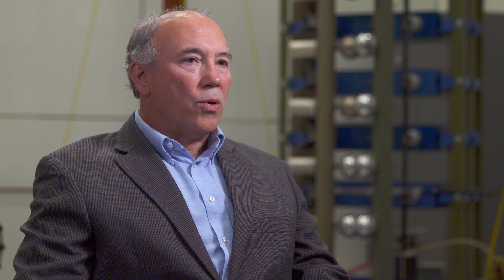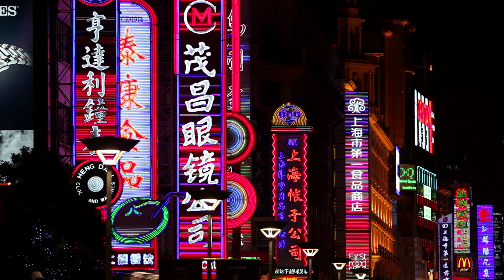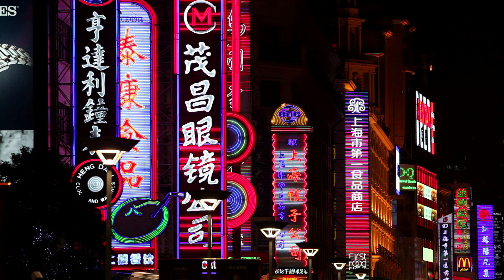Our goal is to prevent blackouts. The global demand for electricity continues to grow, with emerging markets building new electrical infrastructure to serve their burgeoning populations throughout Asia and South America.